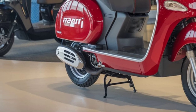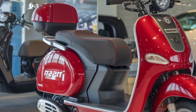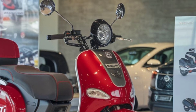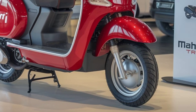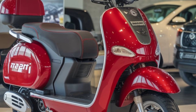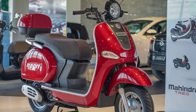Welcome back to our channel. Today, the 2025 Mahindra Troyari F scooter represents a significant advancement in urban mobility, offering an eco-friendly and efficient solution for short-distance transportation. As an electric rickshaw, it is designed to cater to the needs of both drivers and passengers, emphasizing sustainability without compromising on performance.